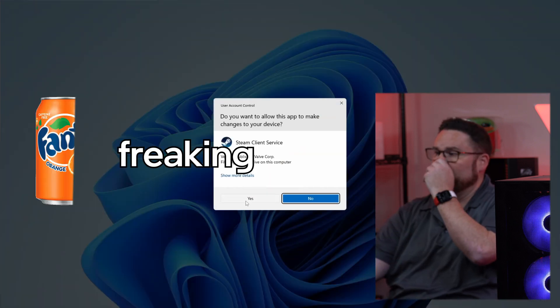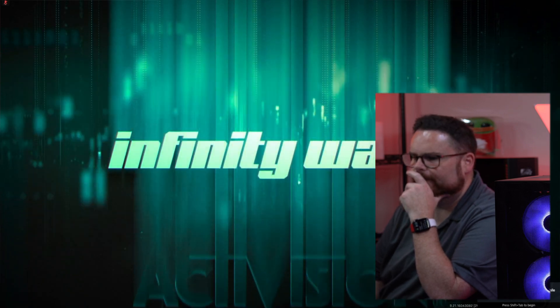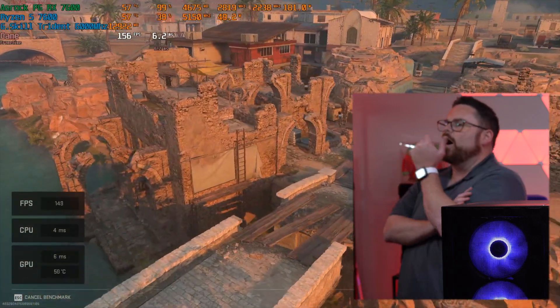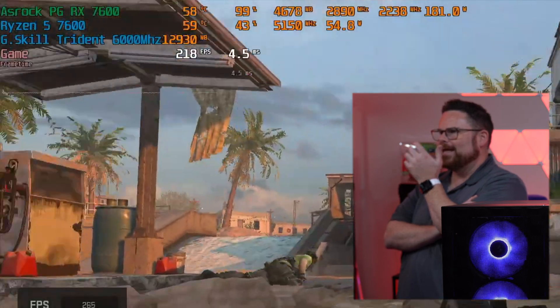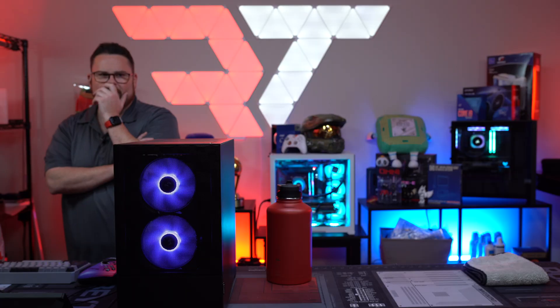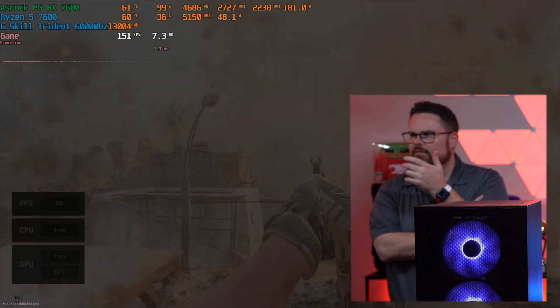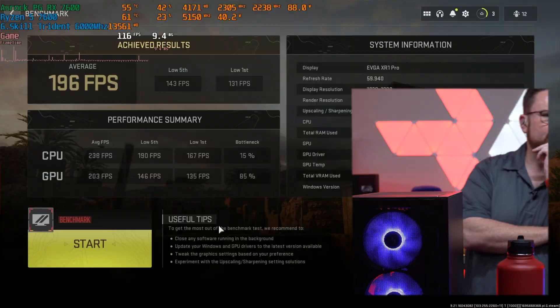Let's check Call of Duty at 1080p basic settings. 180 frames per second... 220 frames per second! The GPU is running at 98% utilization. You could do a 165Hz monitor and be good. Your monitor would almost cost a third of the cost of the whole build. 196 frames per second at 1080p.